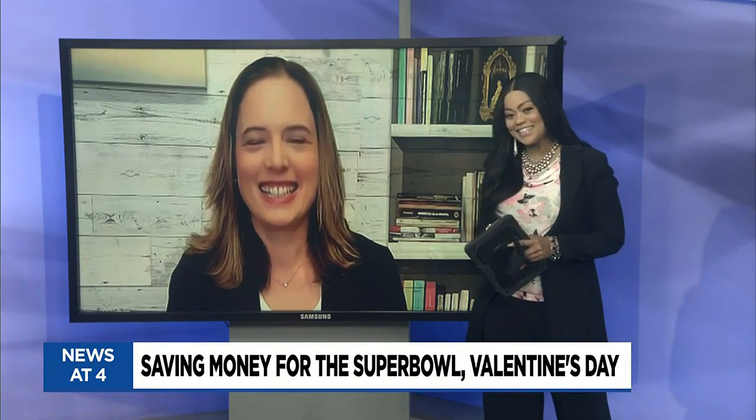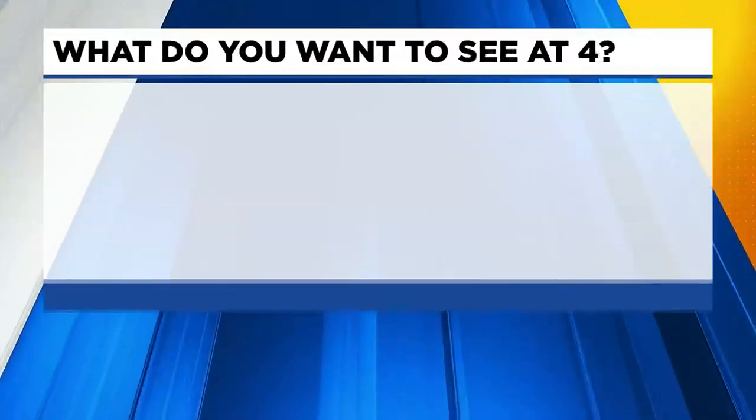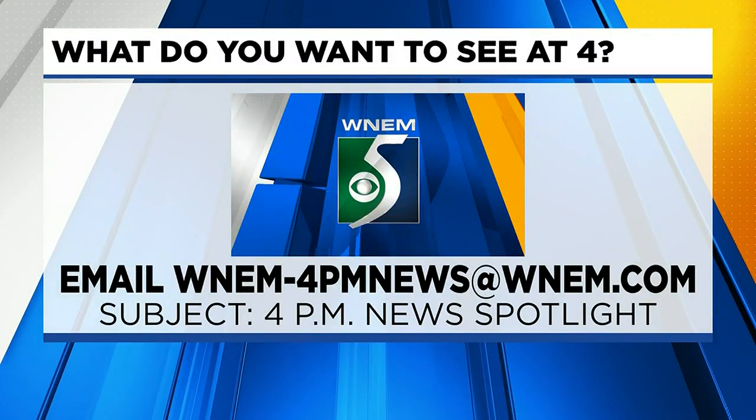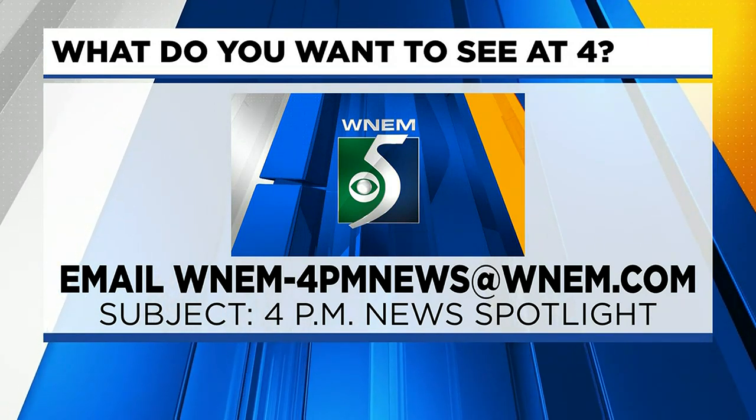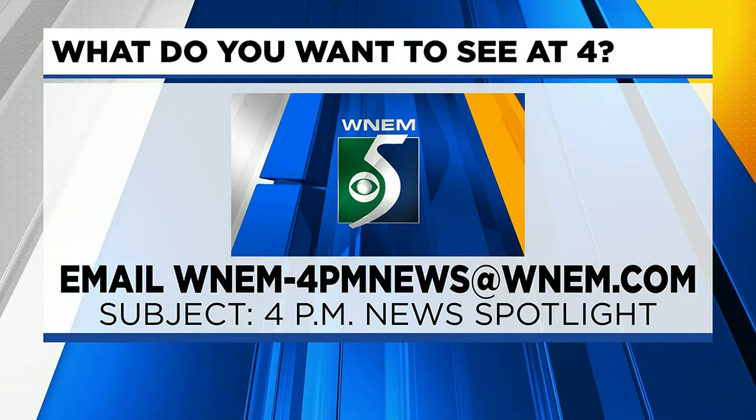Thank you so much, Kimberly. I appreciate you so much. Thank you, you are welcome. If you have any ideas on what you would like to see on our show, you can send them to us at WNAM-4PMnews at WNAM.com. Just use the subject: 4PM News Spotlight.